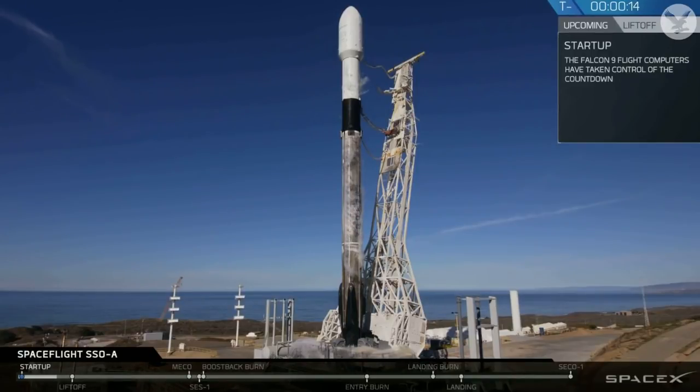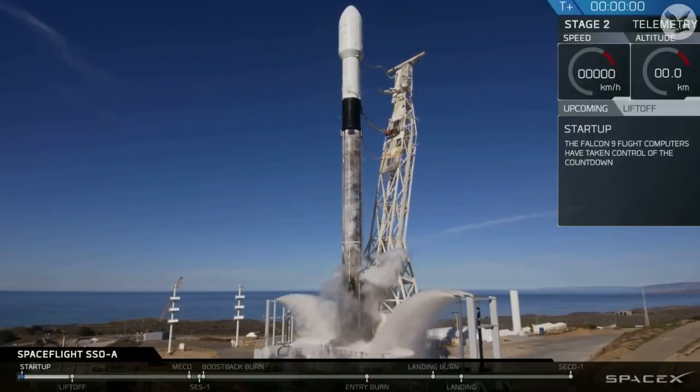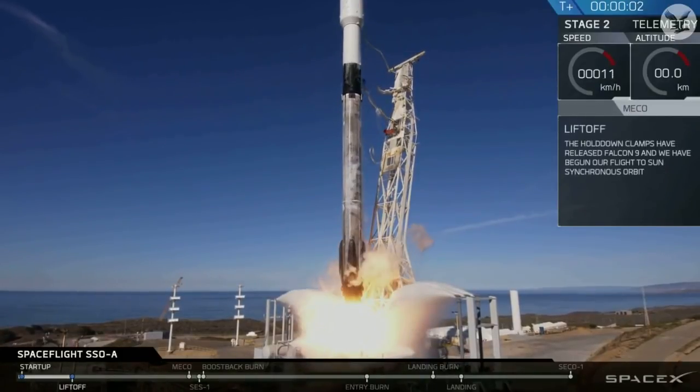T-minus 15 seconds. 10, 9, 8, 7, 6, 5, 4, 3, 2, 1. Liftoff of the Falcon 9.